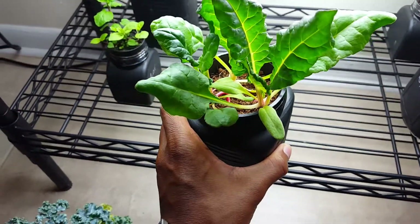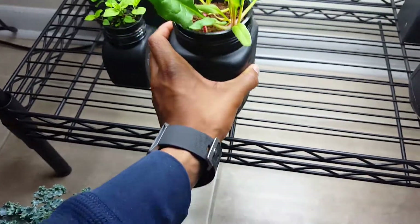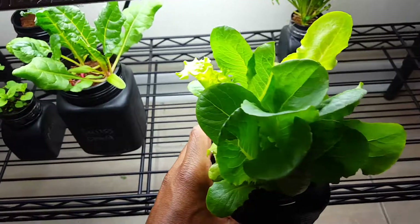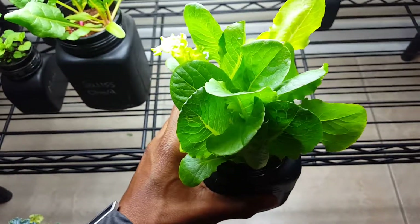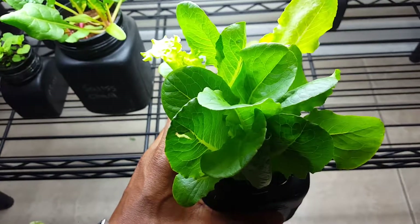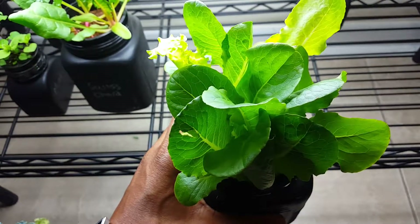It's my Swiss chard. I think I got like three Swiss chard plants in this one jar. Got my lettuce, and this tastes really good.